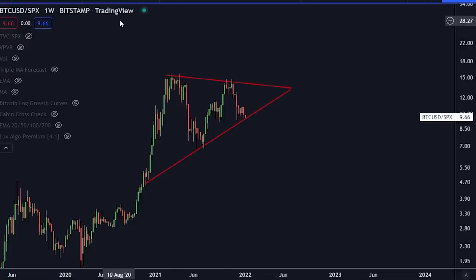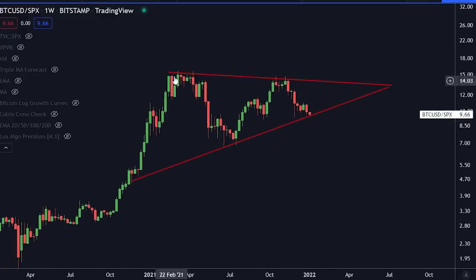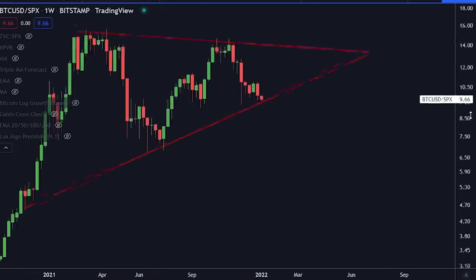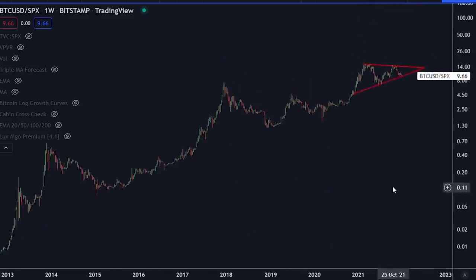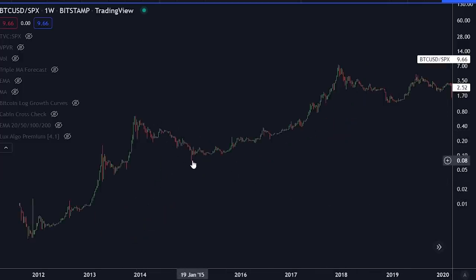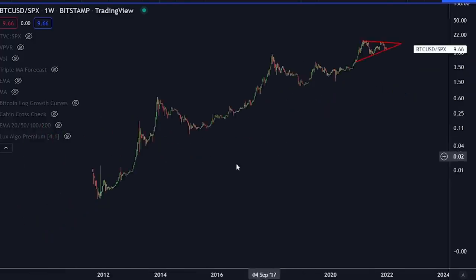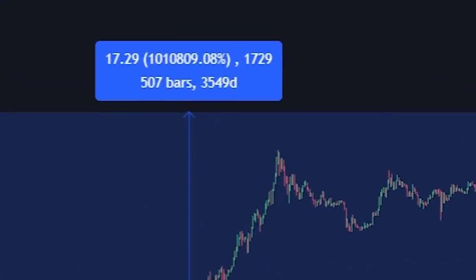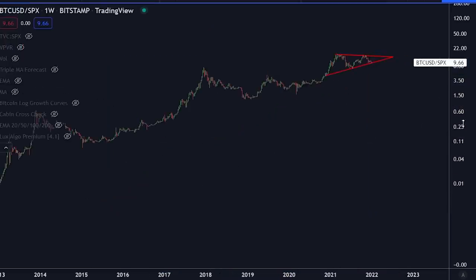If you compare the Bitcoin price to the S&P 500, this is really interesting. You can see we're forming a triangle again — this is not compared to the US dollar, this is Bitcoin compared to the traditional markets. We are right now on the support level of this triangle. If I zoom out: Bitcoin has always throughout history outperformed the traditional markets. When the chart goes down it means traditional markets are outperforming Bitcoin; when it goes up Bitcoin is outperforming. Zooming all the way out, Bitcoin has outperformed the traditional markets by 1 million percent — completely insane.